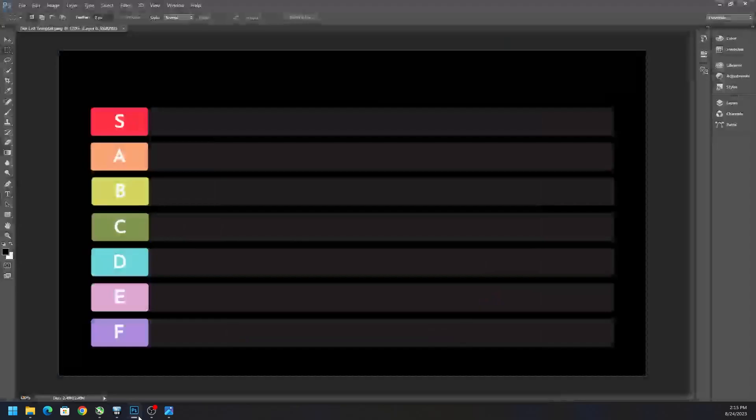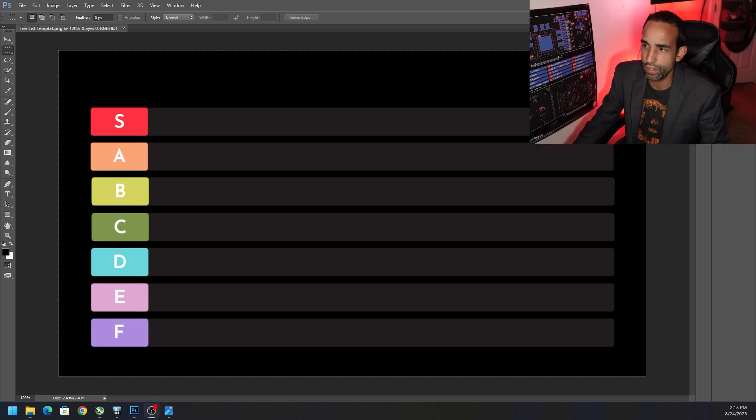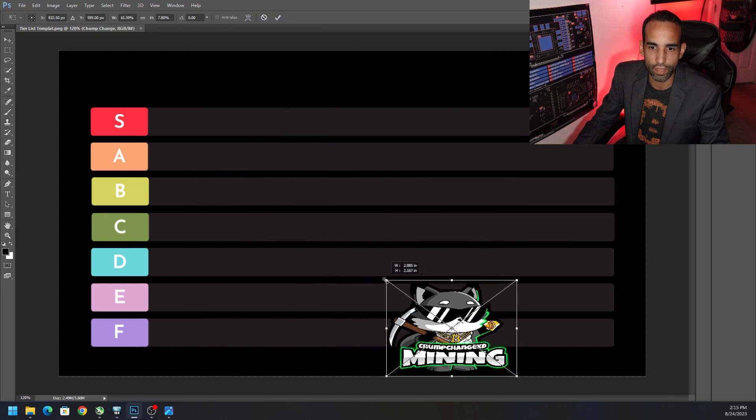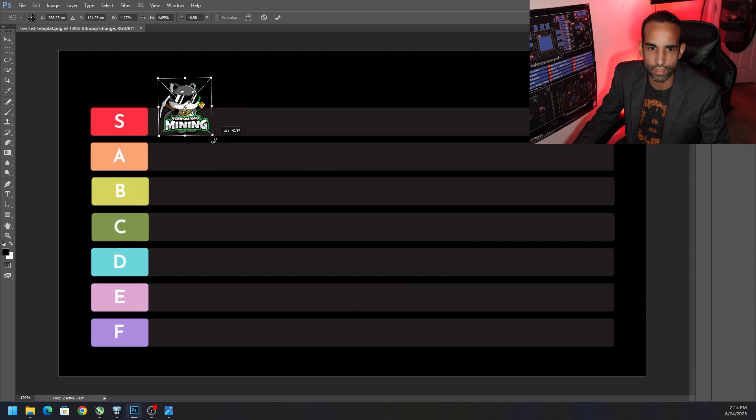Before we move on, let's rate Chump Change. Where would you guys rate their setup? I want to hear from you down in the comments below, but for right now we're going to go ahead and put Chump Change in the S tier. I'll be sharing this on social media. Chump Change is going in the S tier, but you are free to comment and choose what you think.